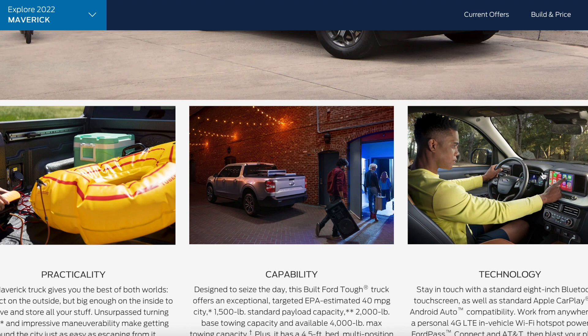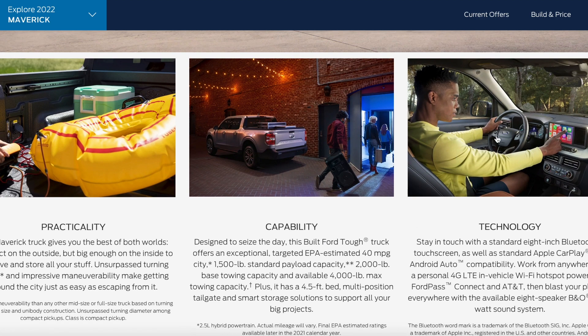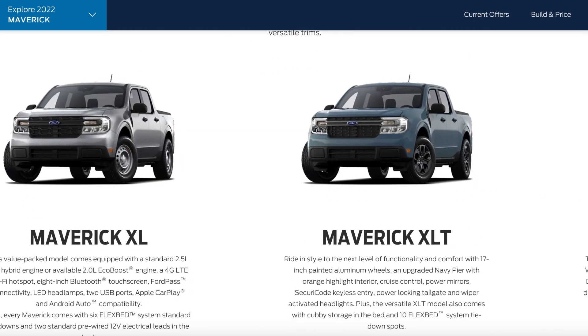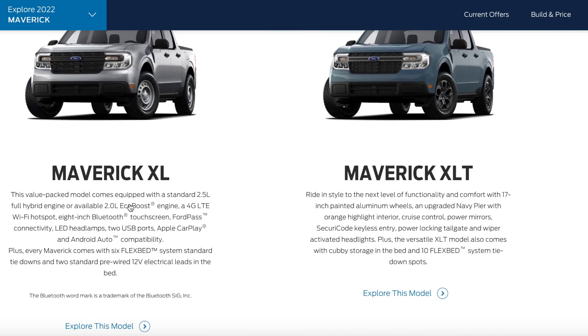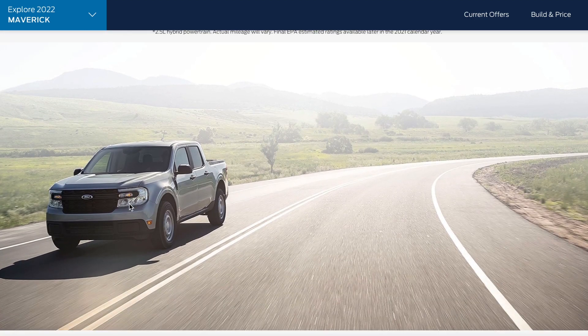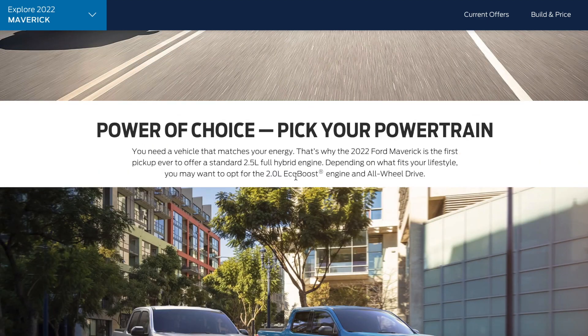The Maverick showcases the technology that everyone needs and desires in a vehicle, very similar to a Toyota Camry or Honda Accord as far as technology offered. They have different trim models — the Lariat, the XLT, and the XL — pretty standard for Ford's pickup truck lineup. They also offer multiple powertrains: a full hybrid engine and an EcoBoost engine, as well as front-wheel drive or all-wheel drive depending on your needs.